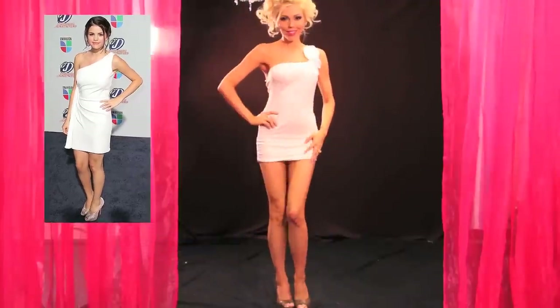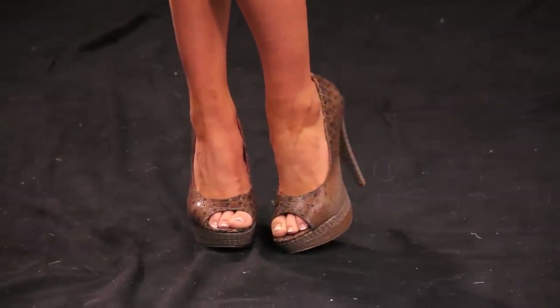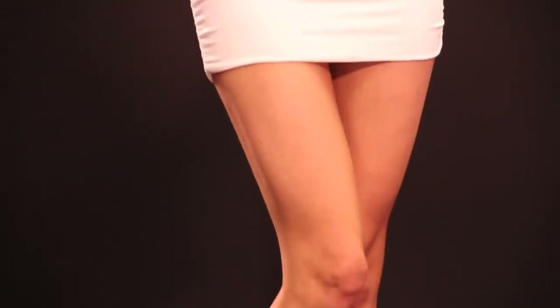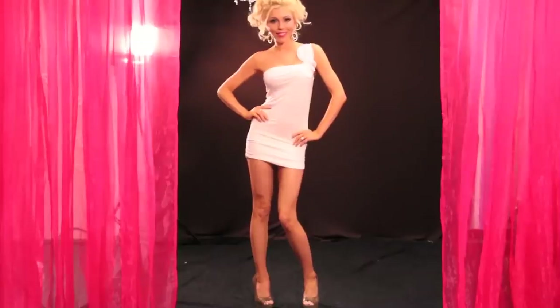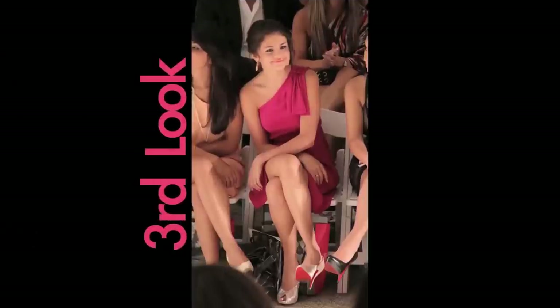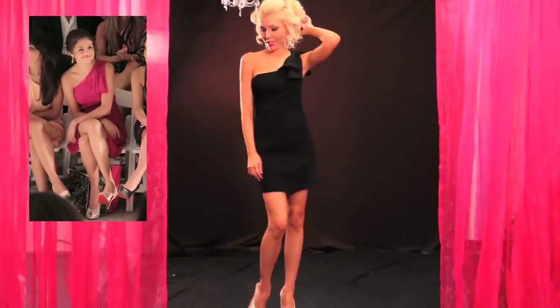I'm sure you already know how huge of a trend one-shoulder dresses are, especially on the red carpet. Miss Gomez looks adorable in them, and she's often seen with flirty peep-toe pumps as well. We decided to dial it up a notch with our snakeskin version, but if you prefer a classic gold peep toe, try these.